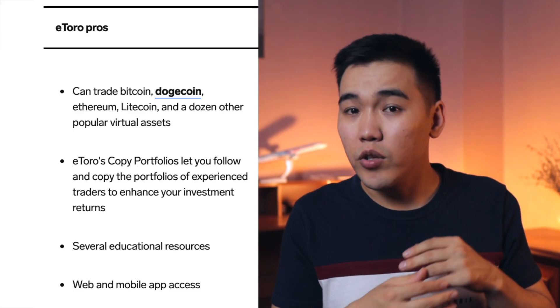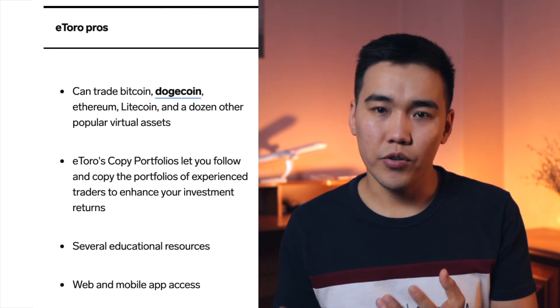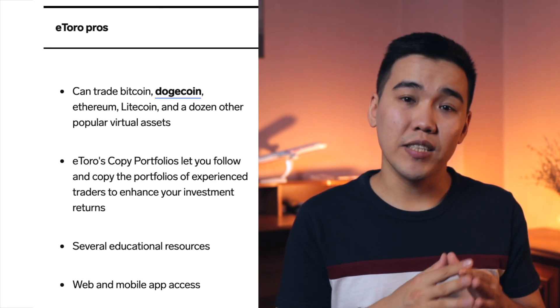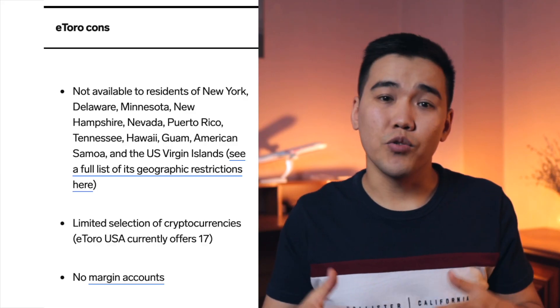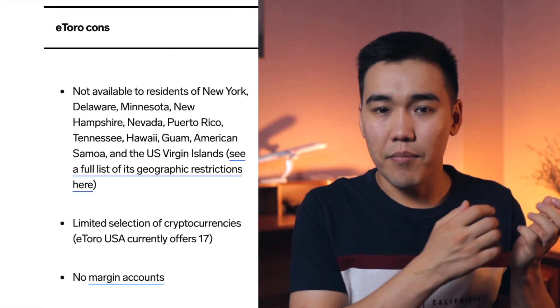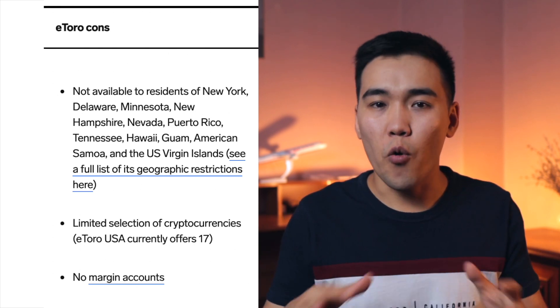eToro has closed 30 complaints in the last 12 months according to BBB data. Here are the pros and cons so you can decide if eToro is right for you. Pros include that you can trade Bitcoin, Dogecoin, Ethereum, Litecoin, and a dozen popular virtual assets. eToro's copy portfolios let you follow and copy the portfolios of experienced traders to enhance your investment returns. There are also several educational resources and web and mobile app access. Cons include that eToro is not available in certain US states listed above, there is a limited selection of cryptos, and there are no margin accounts.